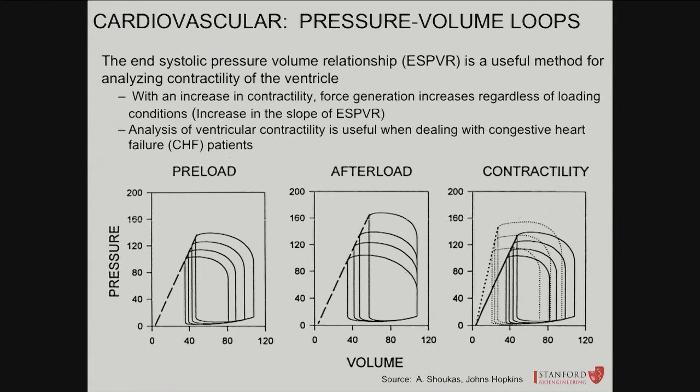When preload increases — more blood filling the heart — stroke volume goes up from Frank-Starling law. You can see the PV loops get fatter and fatter as end-diastolic volume increases. The end-systolic pressure-volume relationship slope stays the same because contractility hasn't changed — only the filling volume has changed.